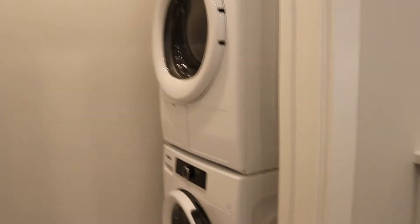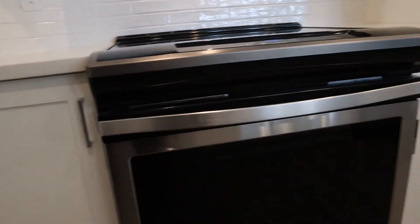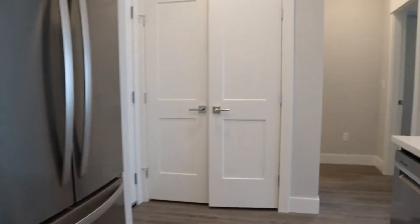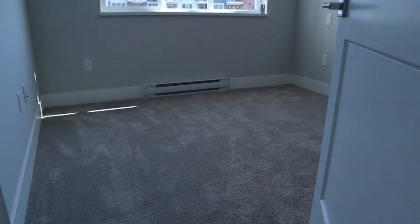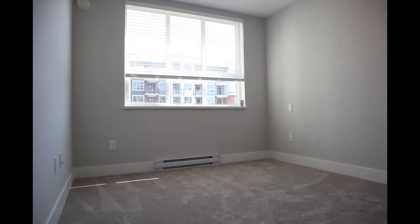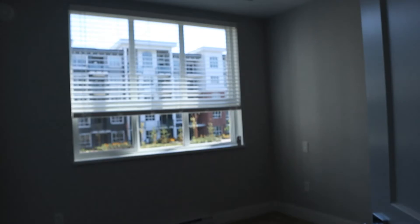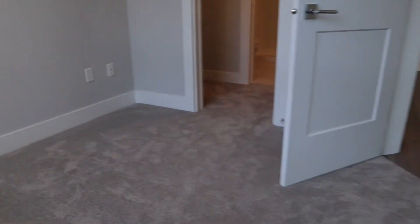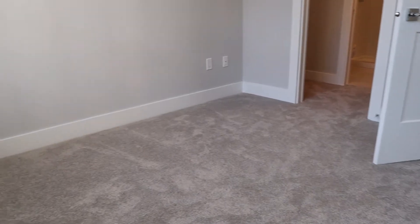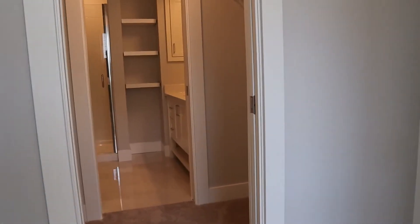This is the ventless style — they are apartment-sized Whirlpool washer and dryer. This is the front closet by the door. We'll head back towards the master bedroom. This one is east facing as well, and we've got nine-foot ceilings throughout.